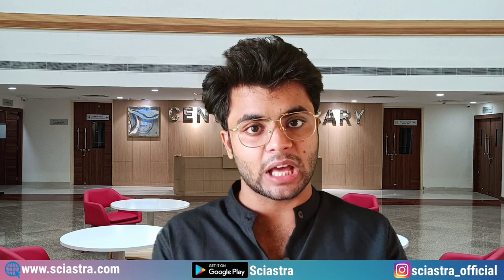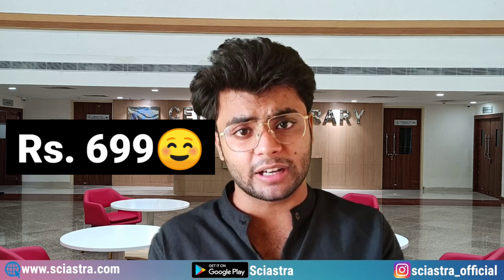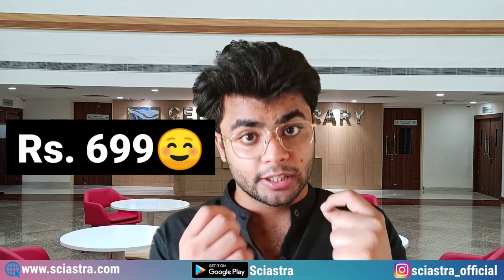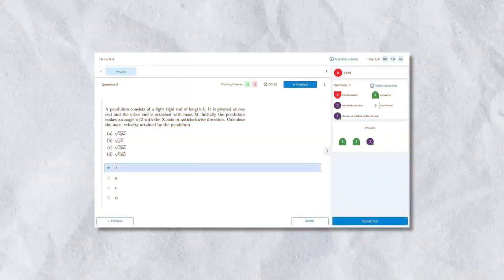We already have many mock tests on our app, and if possible you can join our crash courses starting from just 700 rupees. We give mock tests with detailed solutions in computer-based test (CBT) mode, just like the actual exam.